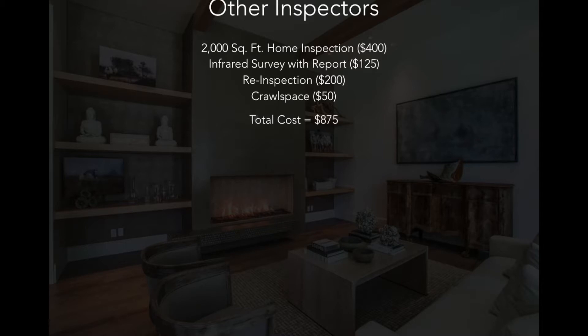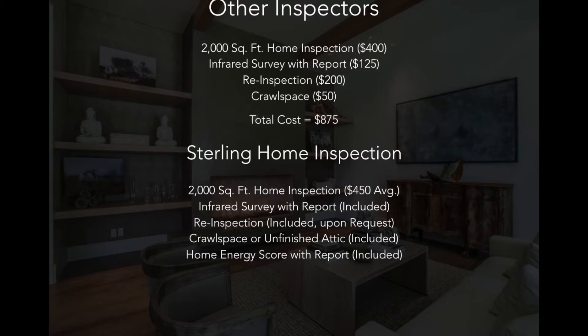In total, you're looking at a cost of around $875. Compare that with Sterling Home Inspection. On a typical 2,000 square foot home inspection, we charge a fee of roughly $450 on average. An infrared survey contained within your report is included, a re-inspection is included upon request, a crawl space or unfinished attic requires no additional fee, and you are also provided with your home energy score with report. Your total cost is still only around $450 on average — providing a $415 cost savings.